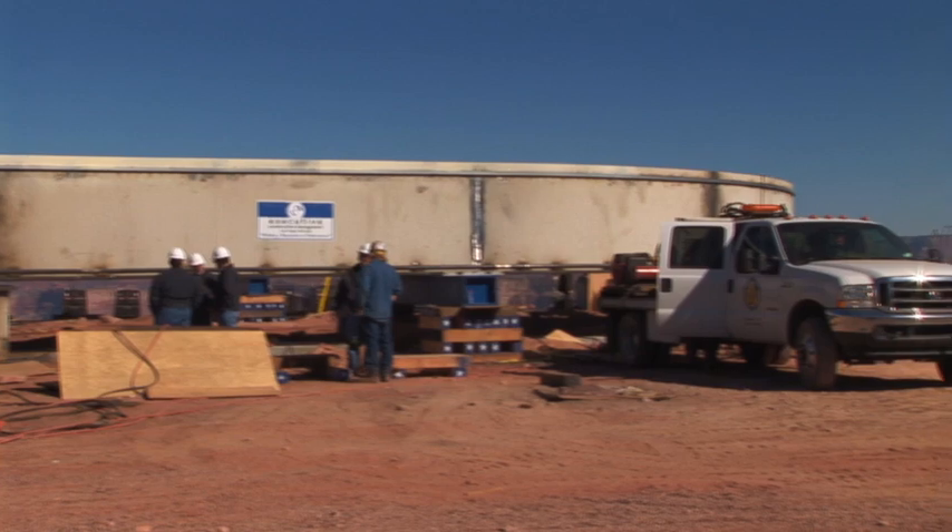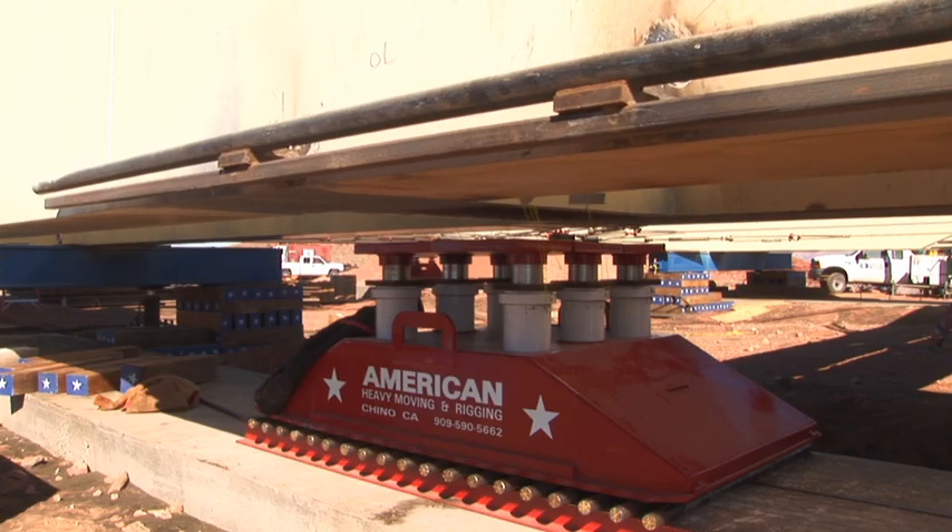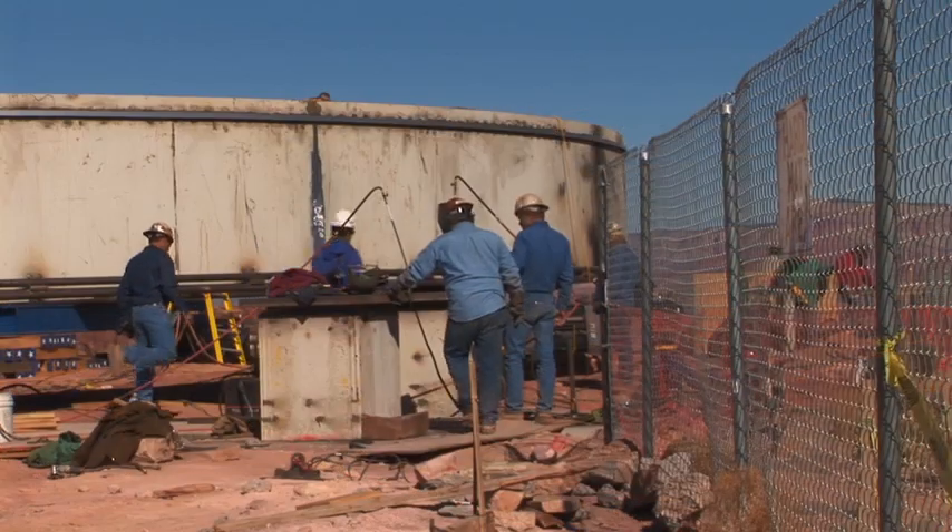The skywalk was assembled on the rim of the Grand Canyon. Engineers employed the same rod and plate method used on the Egyptian pyramids to roll it out over the canyon's edge.